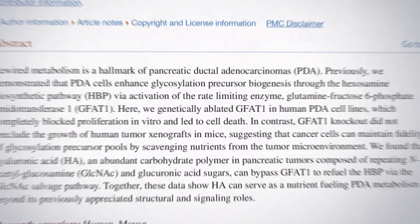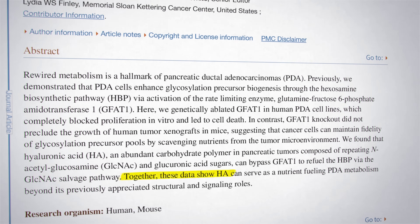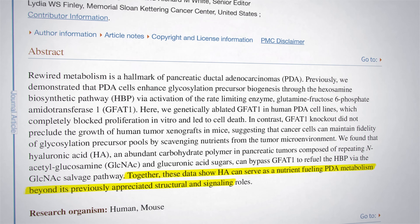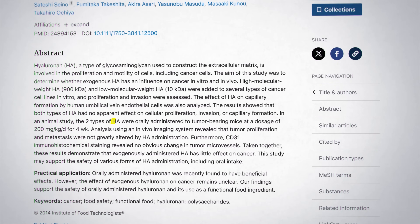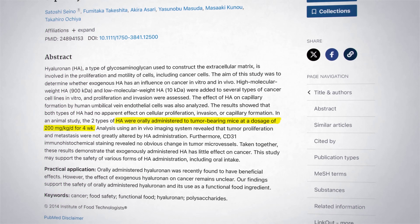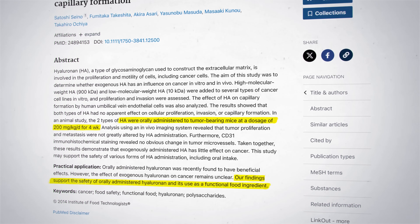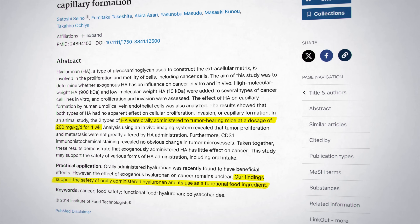Some people may experience a bit of tummy upset, but the big safety concern you'll hear about on social media is cancer. In single cell studies, when hyaluronic acid is given to cancer cells, it appears to accelerate cancer growth. However, when hyaluronic acid supplements are given to mice who already have cancer, there is no difference, and those findings support the safety of orally administered hyaluronic acid and its use as a functional food ingredient.